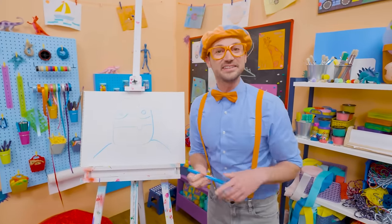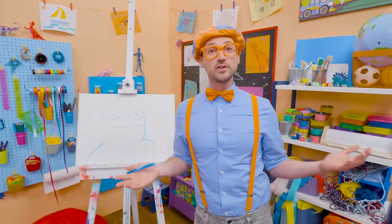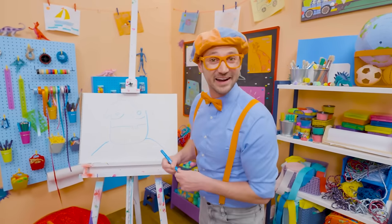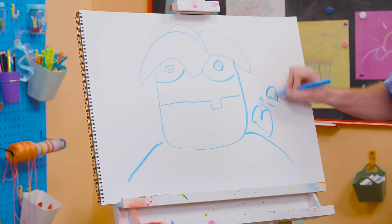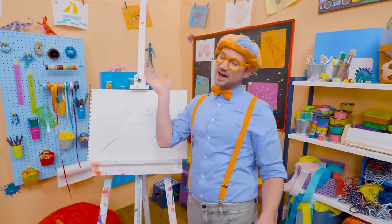I love drawing. Did you have fun today? If you want to draw more with me, all you have to do is search for my name. Will you spell my name with me? Ready? B-L-I-P-P-I. Blippi! See you again, bye-bye.